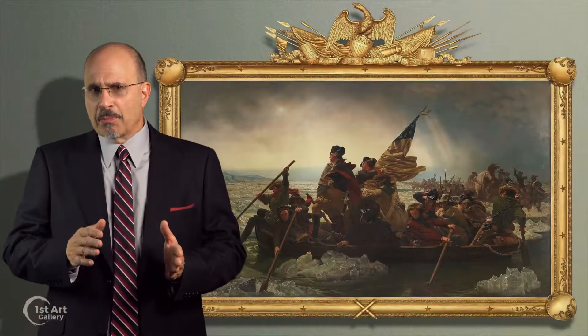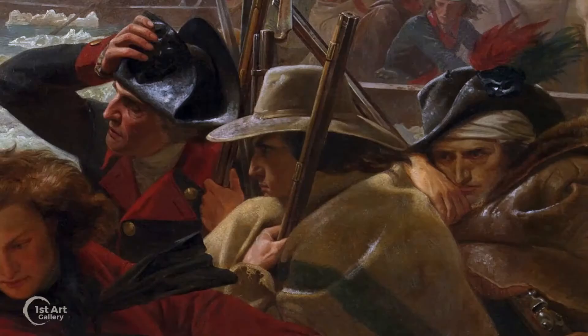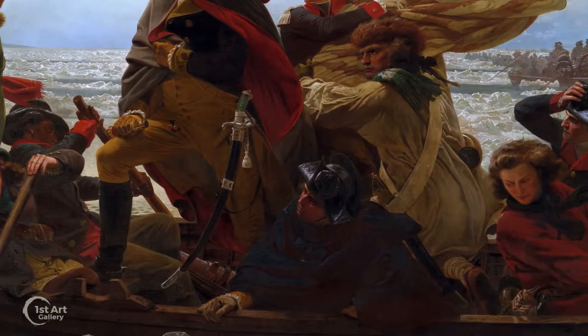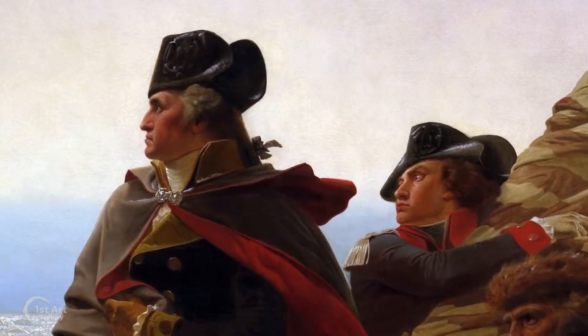The men on this boat represent a cross-section of colonial America — farmers, fishermen, and trappers, people of different nationalities, races, and backgrounds. These are not professional soldiers; rather, they are average men who believe in a cause, along with two future Presidents, Washington and James Monroe.